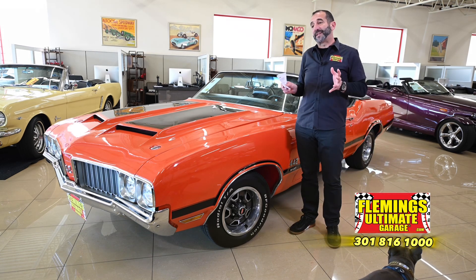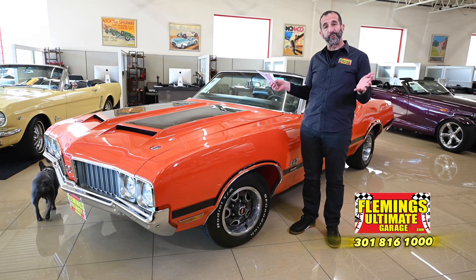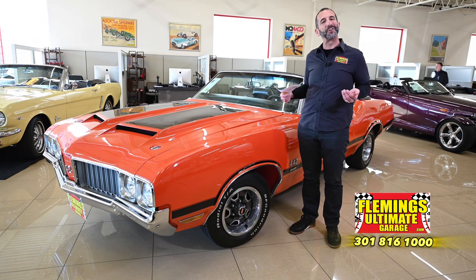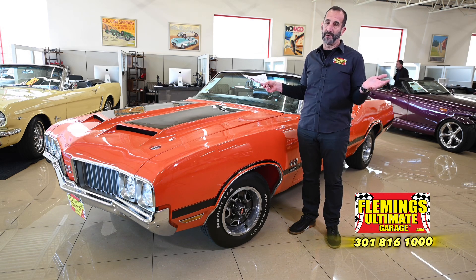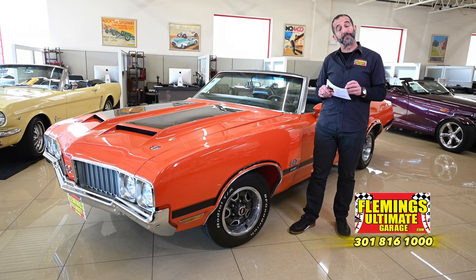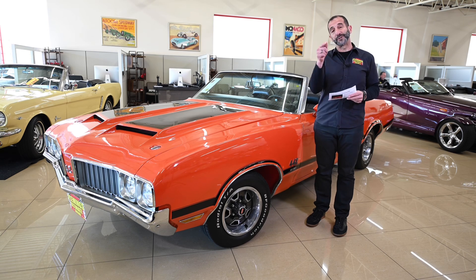Let's close up this video — there's so much to talk about. We're talking about a real deal 442 convertible with not a lot of these made. How many are left, and how many are matching numbers? Throw in factory air conditioning, power windows, tilt wheel, power top, and all the things that make a luxury muscle car — this is the way to do it. It's got great torque and great power, not to mention luxury and ridiculous good looks. Call us at 301-816-1000 — I want to tell you all about this 442 convertible and we'll find a way to get it in your garage. Please like the video, subscribe to the channel — we're always putting new stuff out — and share it with your friends. I will see you on the test drive.